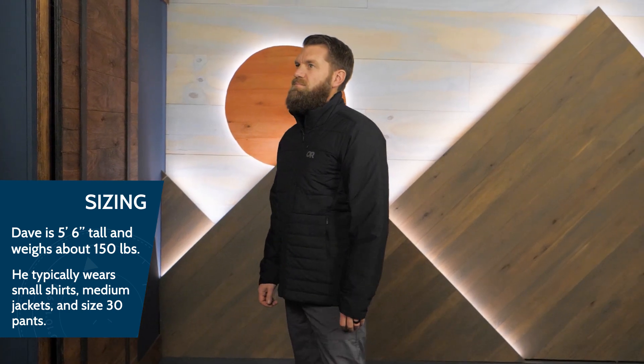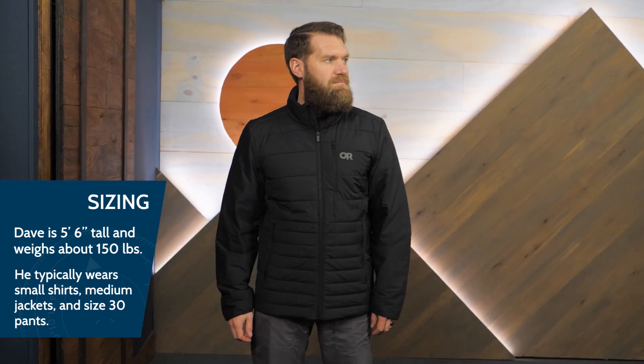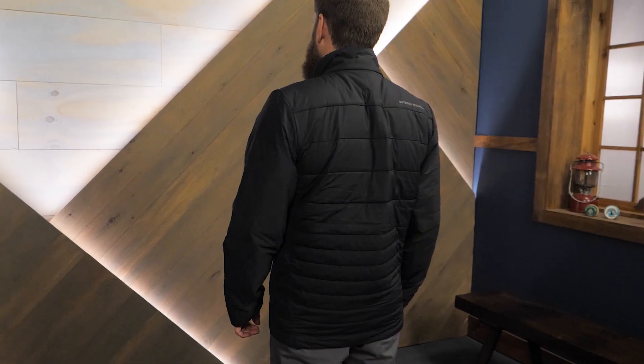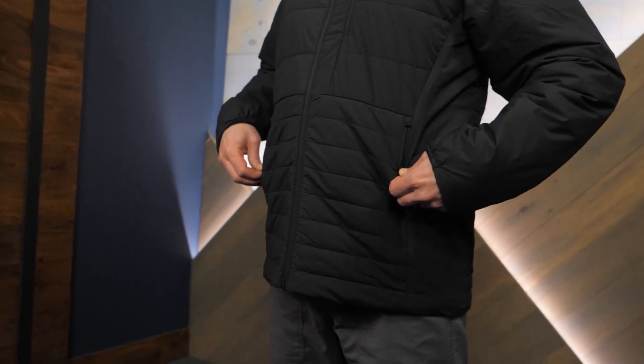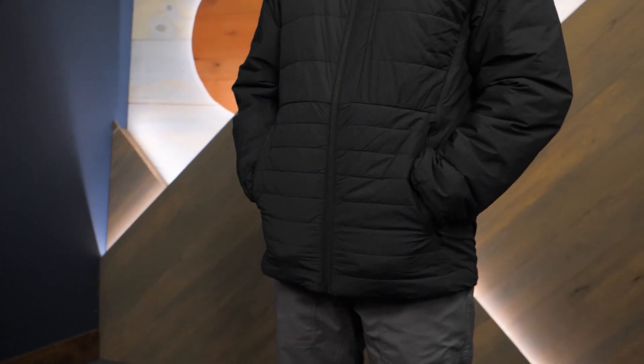When you're looking for a soft insulated jacket with style and warmth for everyday wear on and in town, be sure to check out the Outdoor Research Men's Shadow Insulated Jacket. Get the full specs at nwild.com and make sure you sign up for our email list so you're the first to know about special offers, gear giveaways, and more. Thanks for watching, and we'll see you on the trail.